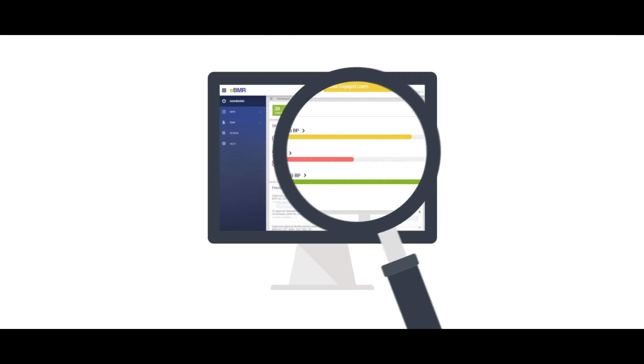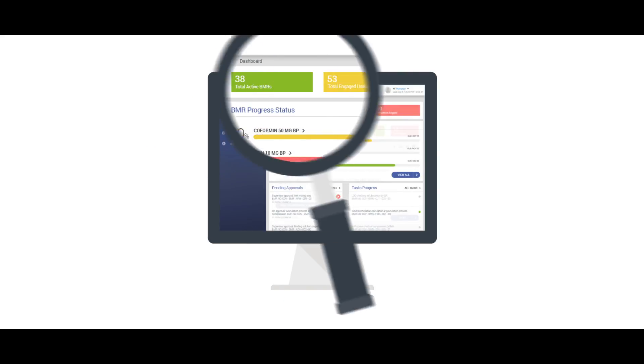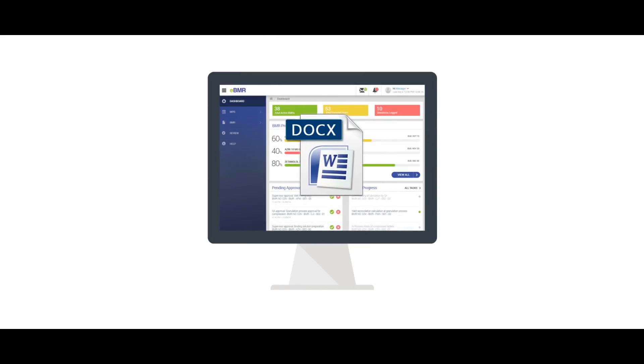Its customized templates let you create instructions easily. It's as simple as drag and drop, and version control is automatic.